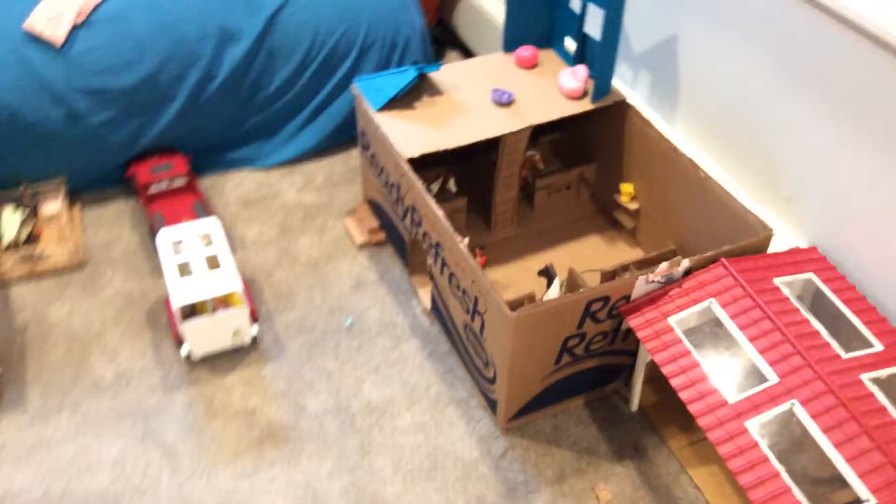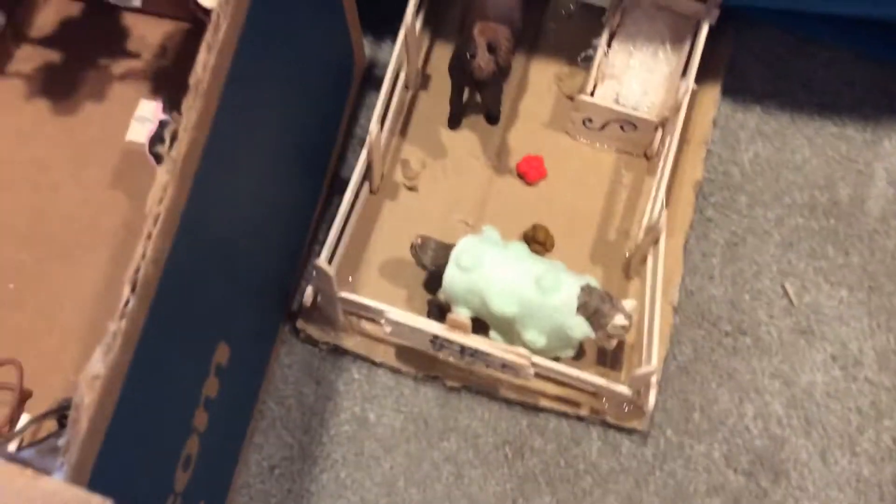Over here we have the boys' secondary barn and show jumping barn. We have Ben in here driving the miniature ponies — I think I can see Pixie in there. And then we have another miniature pony paddock here for just two horses at a time.